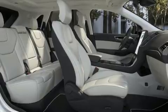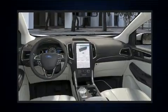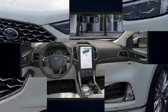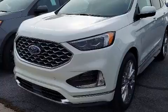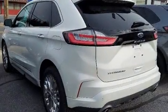Ford ensures the safety and security of its passengers with equipment such as dual front impact airbags with occupant sensing airbag, head curtain airbags, a security system, and four-wheel disc brakes with ABS. Brake Assist technology provides extra pressure when applying the brakes.